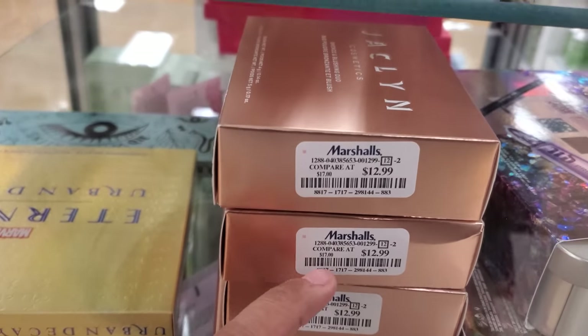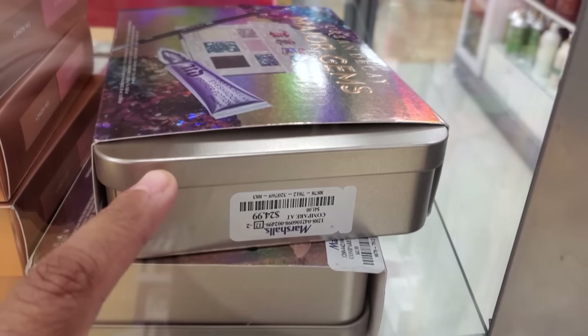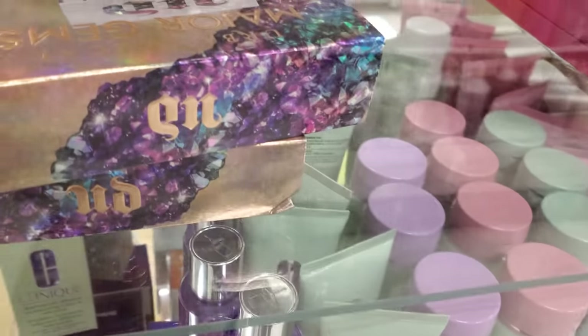OPI is in here. A lot of Jaclyn. These are $13 — Bronze and Blushing. This one's by Urban Decay. Those are $25. Oh, that sucks.